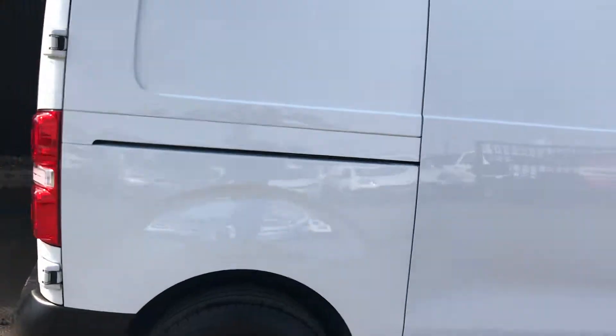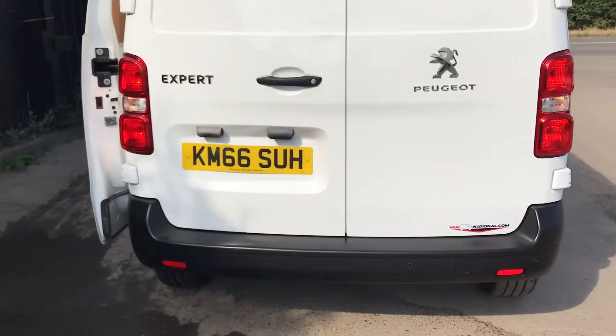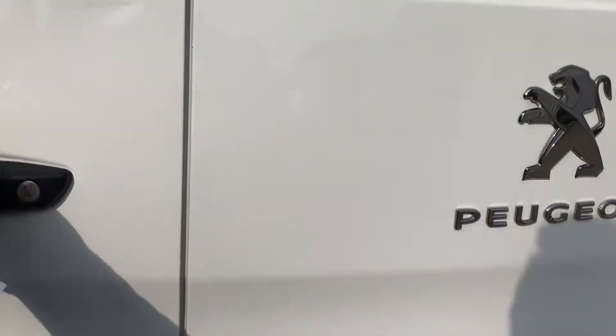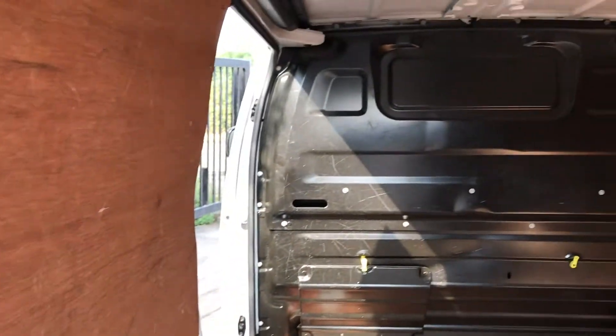Around the back of the vehicle, this one's also got parking sensors at the rear. Inside the back here, we've also got the ply lining throughout.